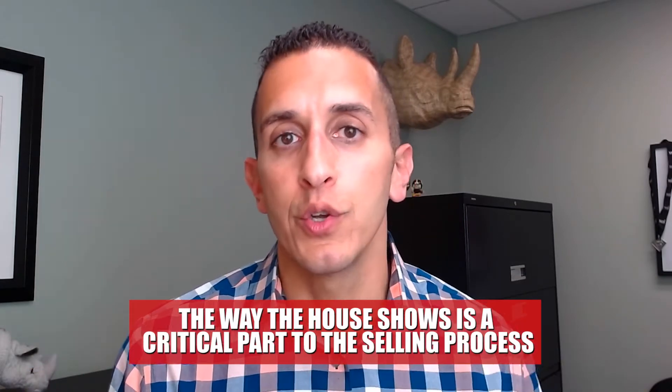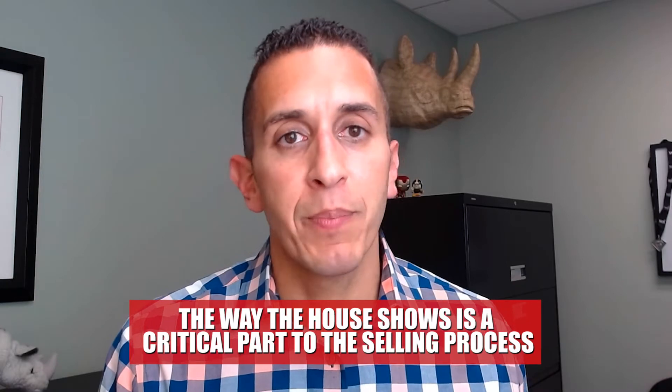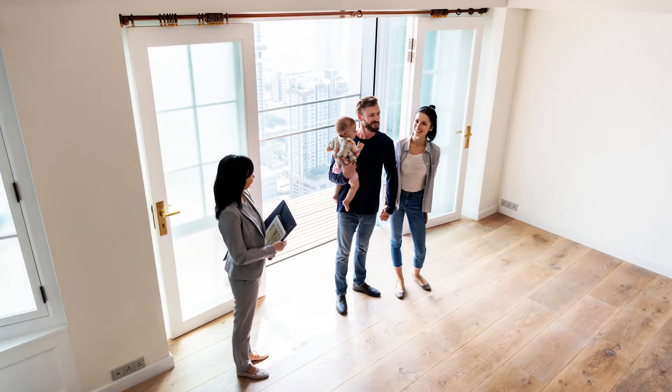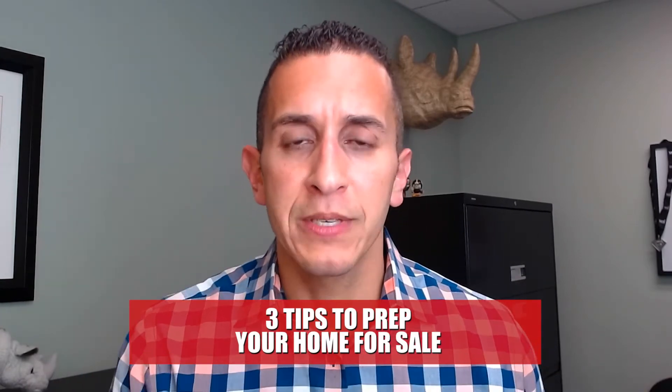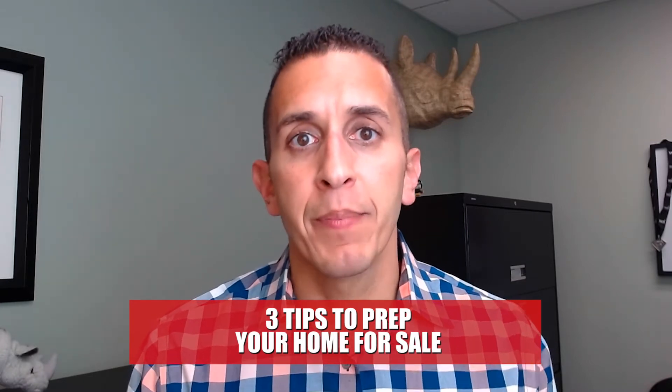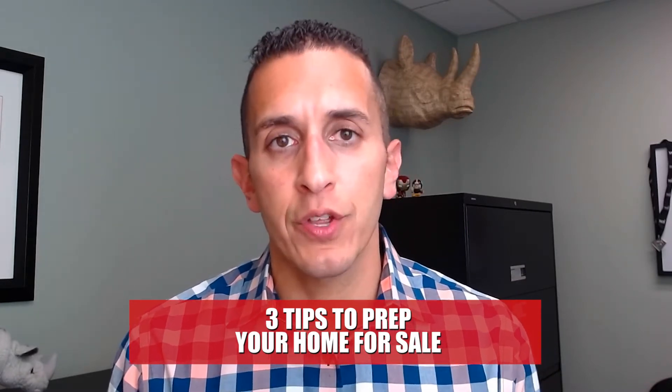The way a house shows is such a critical part to the home selling process. People come in and how they experience and smell and see the property is such a critical part to whether I'm going to sell in a day or two days, or am I going to have to do a price adjustment eventually? So I'm going to give you three tips that I give to a lot of my home sellers about how to make sure that we're not over improving the property, but improving it enough to make sure that we're getting the most out of the house. So let's jump into it.